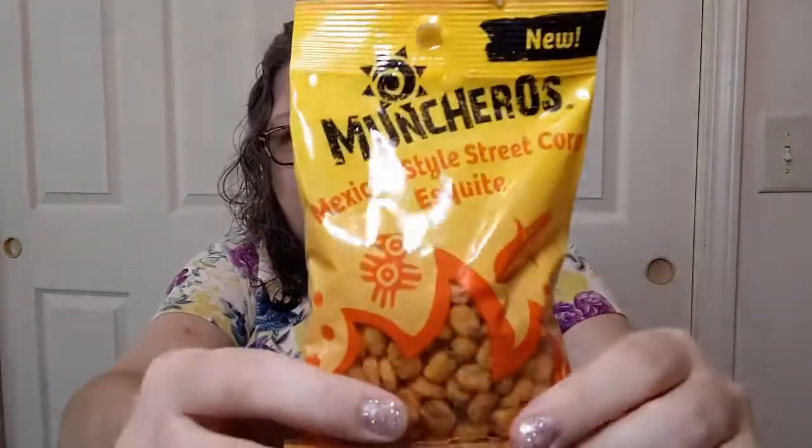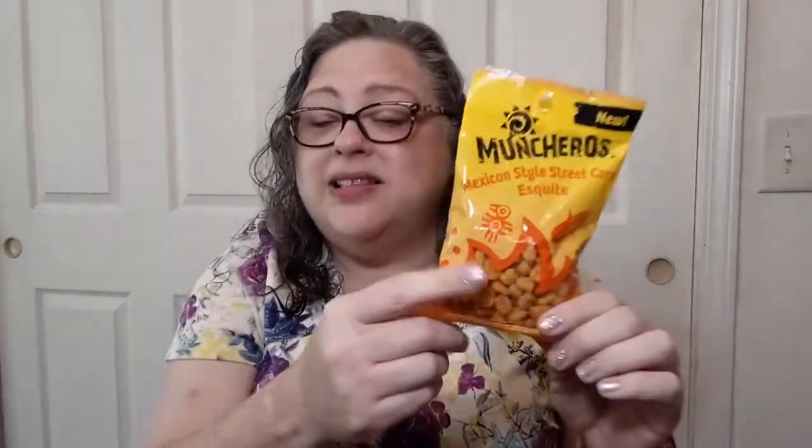There were beverages already taken care of out of this bag. I got some more of these because they're yummy — Mancheros Mexican style street corn esquite. I had some on my hot taste test, they weren't that hot, they were actually quite delicious. If you get a chance, give them a try — they're actually quite good.